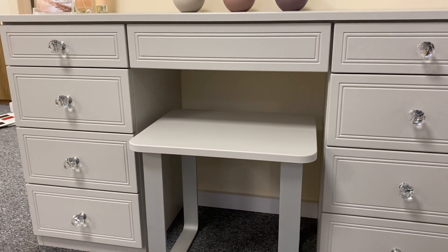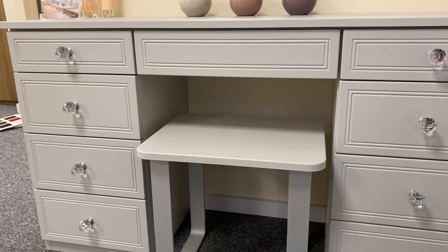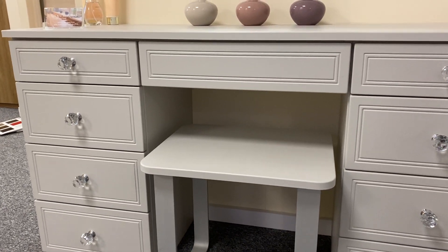You can mix and match — if you want the same knobs throughout that's fine, if you want to have knobs and handles, or go handle-less, we've got lots and lots of options for you.